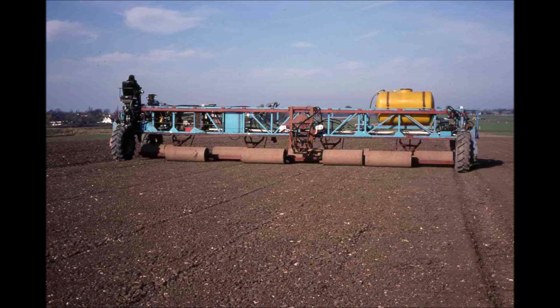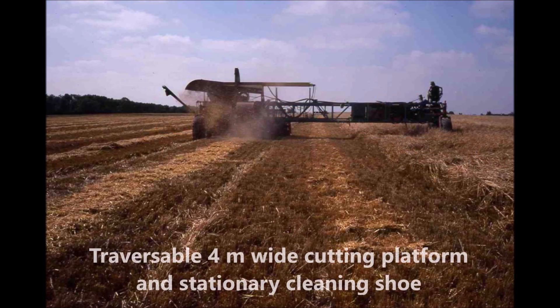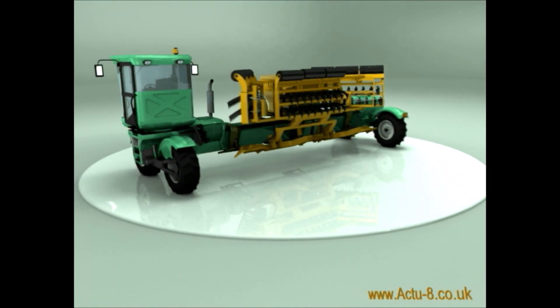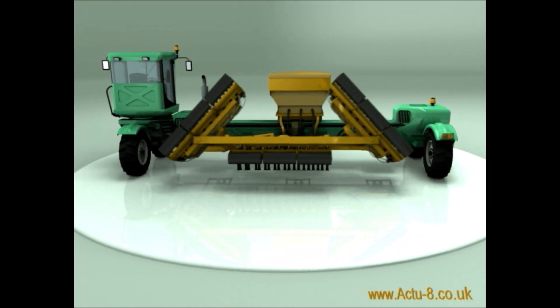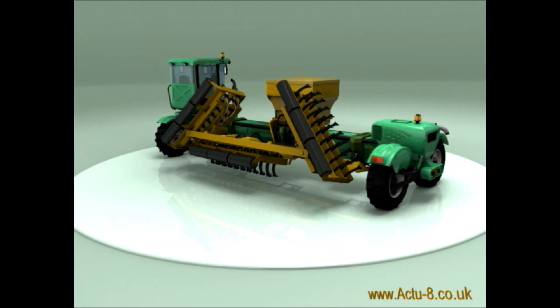Overall, the wide-span system is one that cannot be matched for efficiency, flexibility, and soil protection, making it the most environmentally friendly and sustainable system that can presently be conceived. It moves agriculture to the next generation in mechanization, replacing the traditional tractor concept that has remained unchanged since its beginning in the early 1900s.